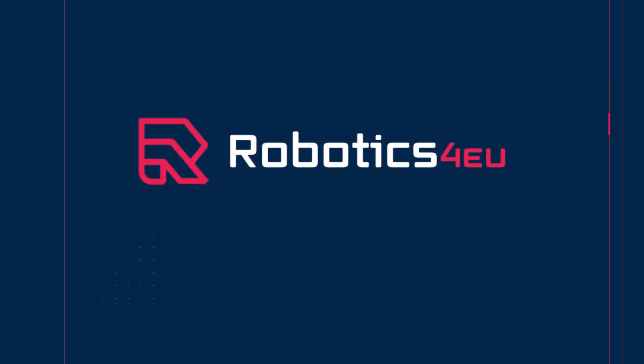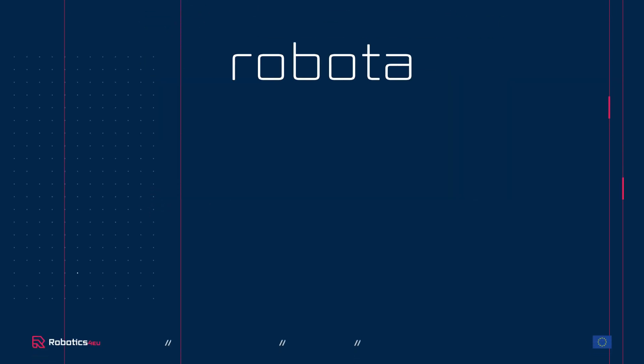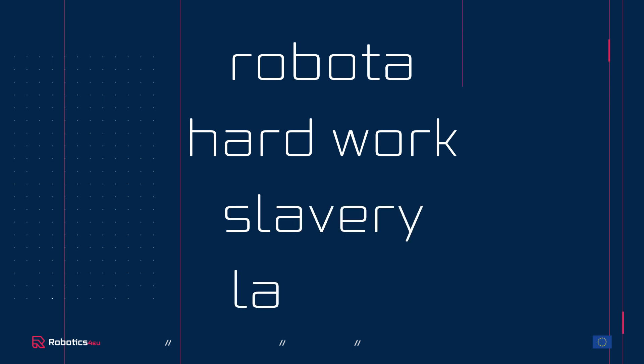The word robot comes from the Czech word robota, which means hard work, slavery or labour.